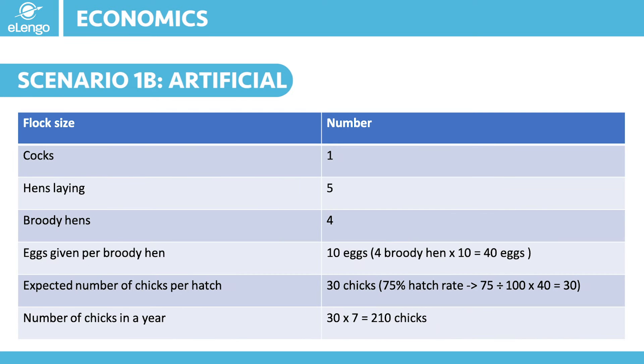Let us look at another scenario where we use artificial brooding instead of letting our broody hen rear our chicks. Again, we start with 6 birds: 1 healthy cock and 5 hens. We plan to have at least 4 hens broody at the same time. Give each hen 10 eggs to brood after collecting, and in 21 days the eggs will hatch into chicks. Assuming our 75% hatch rate under normal conditions, we will be able to get that number of chicks.